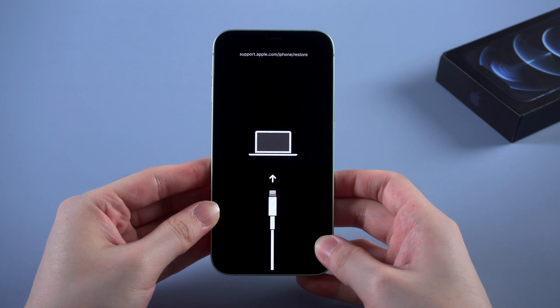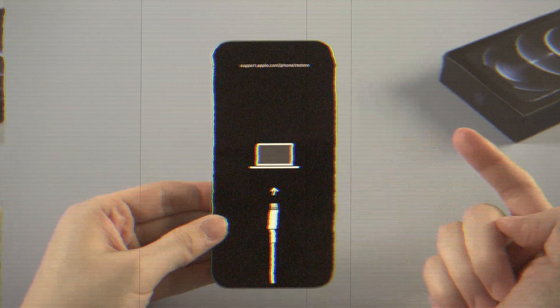Release your finger when you see the Apple logo. But sometimes this method may not 100% work.